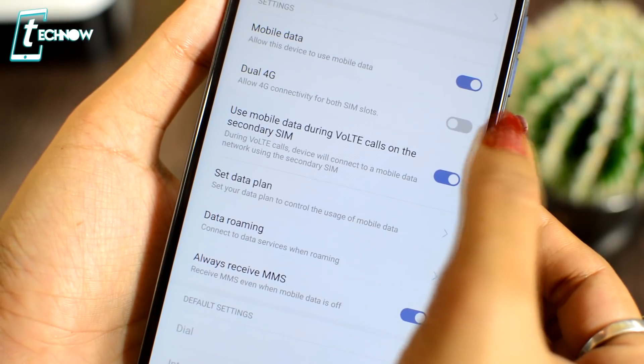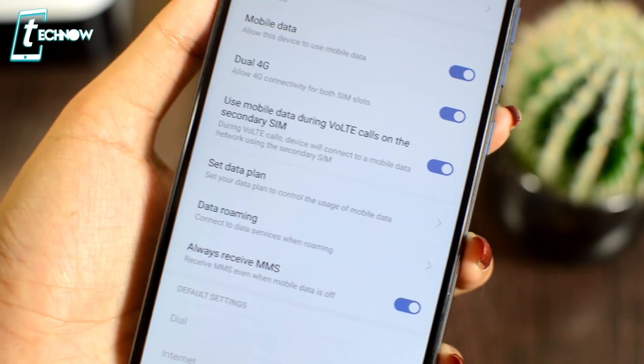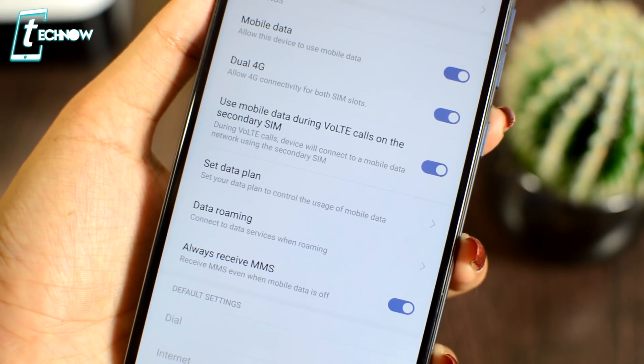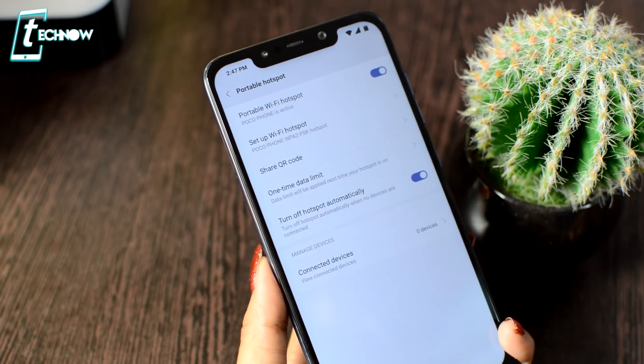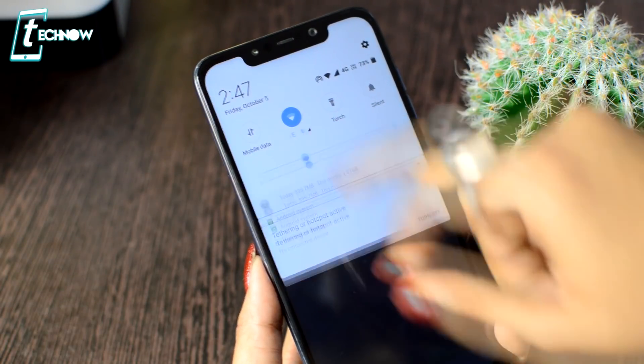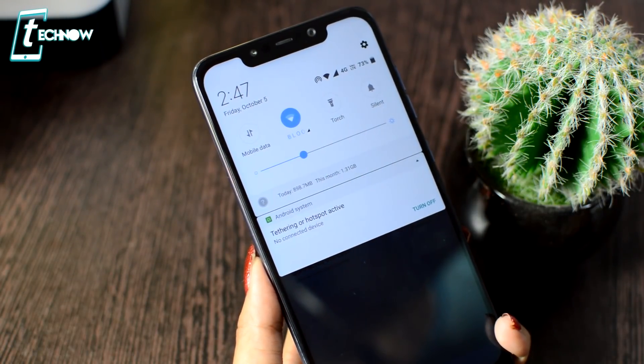This phone also supports dual 4G, so if you have two Jio SIMs, both SIM slots will be 4G enabled. One great feature is Wi-Fi hotspot sharing — if you are connected to Wi-Fi and want to share it with a friend without giving the password, you can share it directly to another phone. I have also made a dedicated Poco F1 tips and tricks video — check the link in the description box.